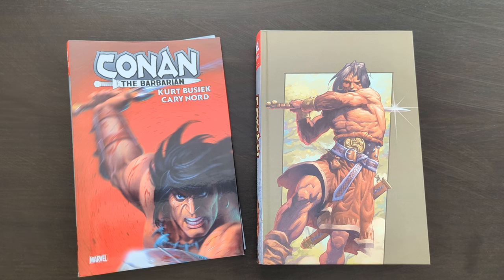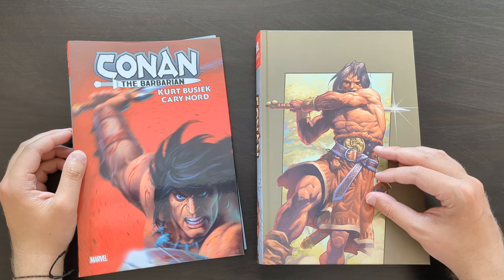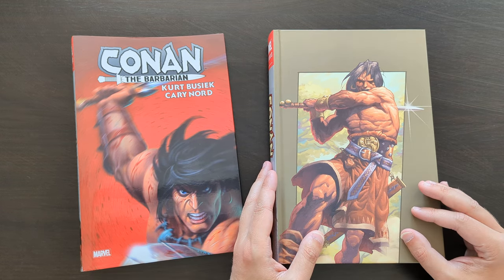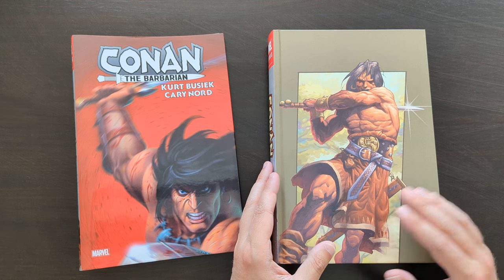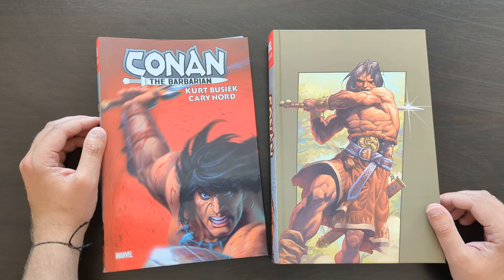Hey everyone, this is Mike from the Conan Book Trove, back today with another omnibus review. Today I've got a first here for the channel, because this is the first Conan the Barbarian omnibus I've ever reviewed. In fact, it's the first Conan book that I've ever read, full stop. So this is going to be an interesting one to take a look at, because I've just recently read through this over the last couple of weeks.